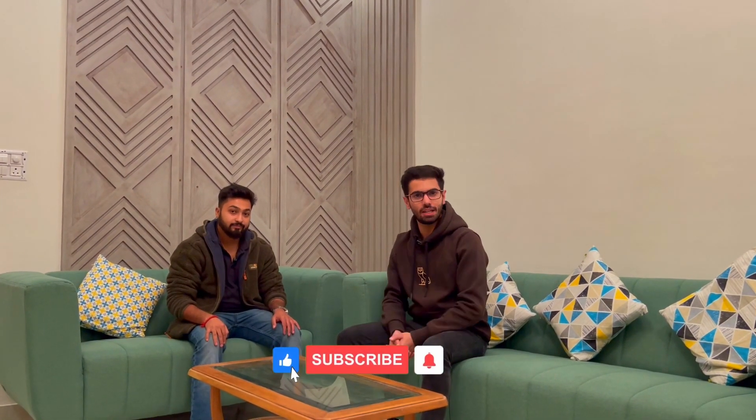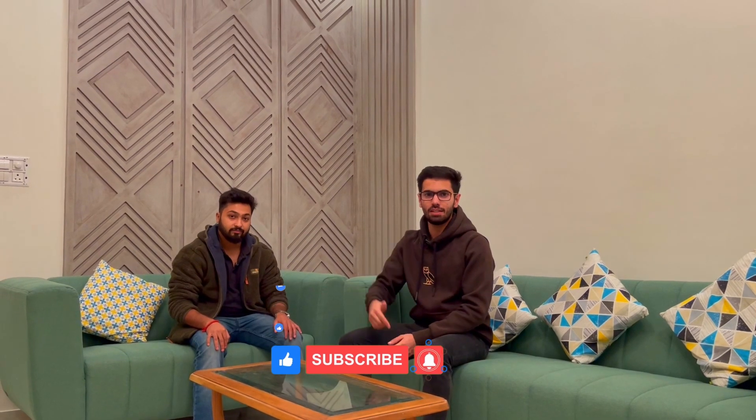Thank you so much for letting us review this property. Thank you guys for watching this video. If you liked the video, please subscribe to this channel, and feel free to call us or contact us if you want to know the pricing or visit the site.